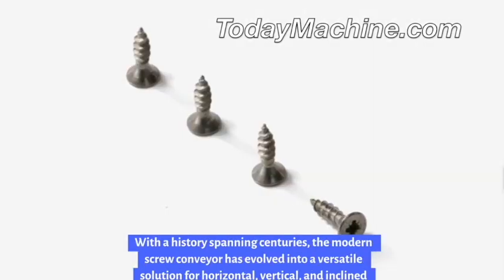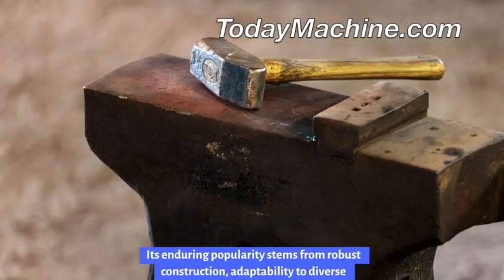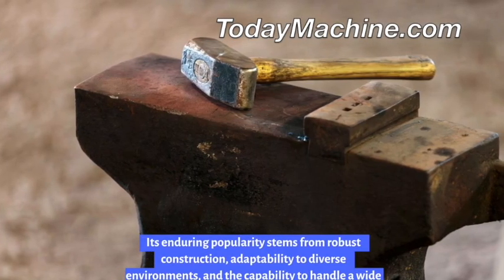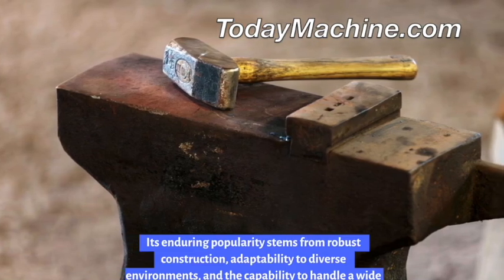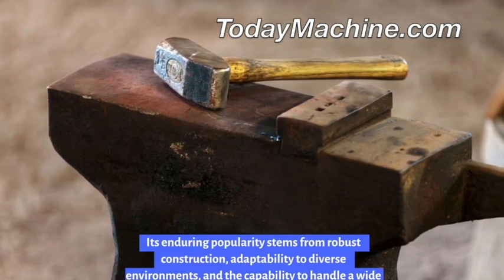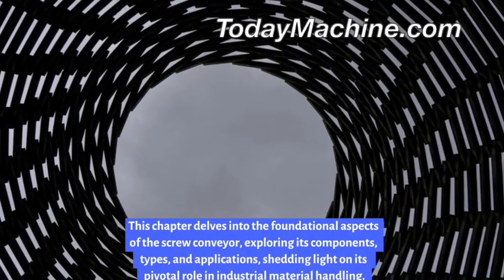With a history spanning centuries, the modern screw conveyor has evolved into a versatile solution for horizontal, vertical, and inclined material conveyance. Its enduring popularity stems from robust construction, adaptability to diverse environments, and the capability to handle a wide range of materials.